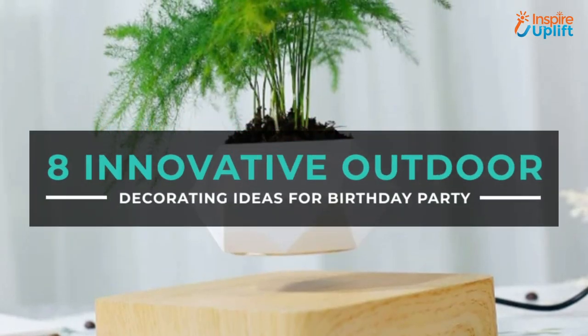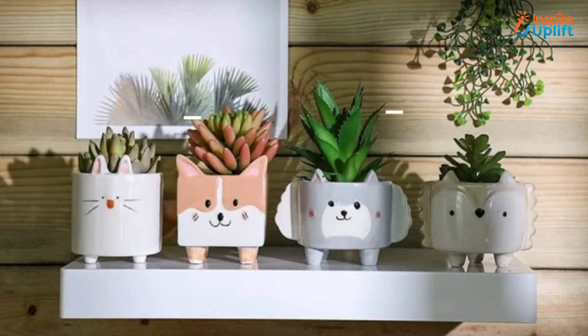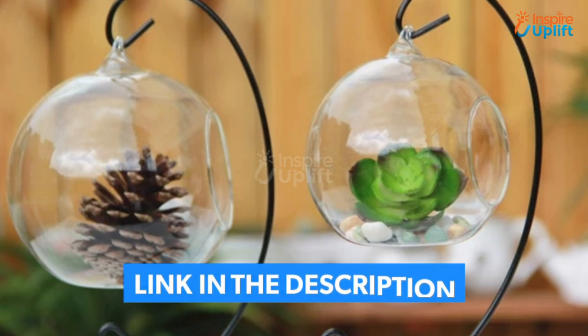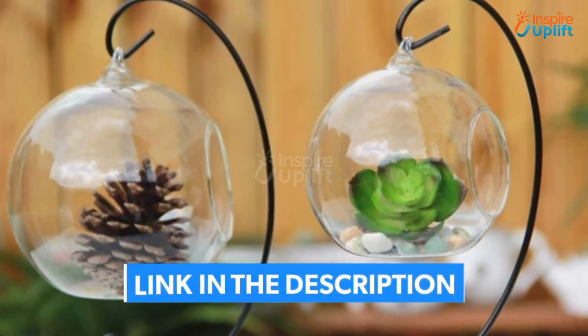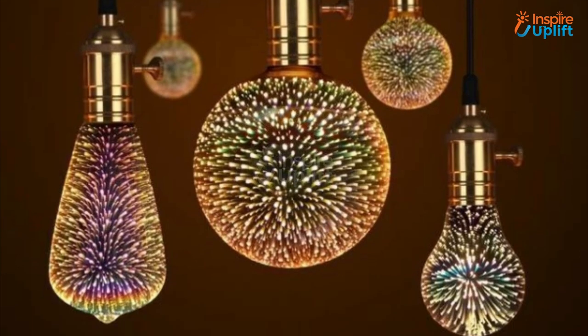Hello guys, in this video we will review 8 innovative outdoor decorating ideas for a birthday party. These products are time saving, affordable, and durable. Check the links shared in the description box for more details. Don't forget to subscribe to our channel and press the bell icon for new video updates.